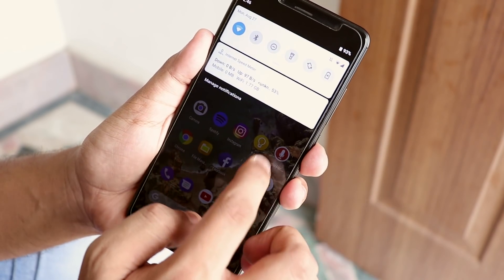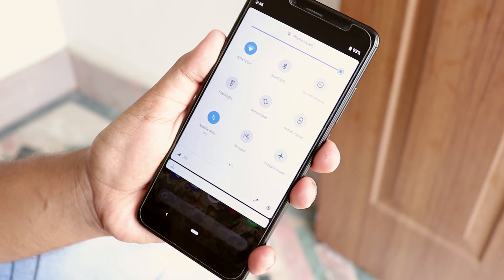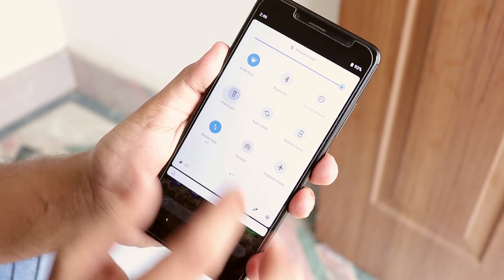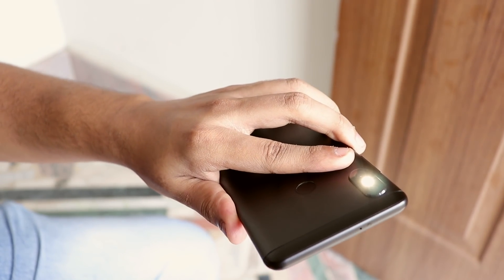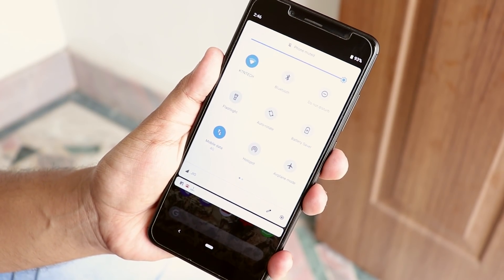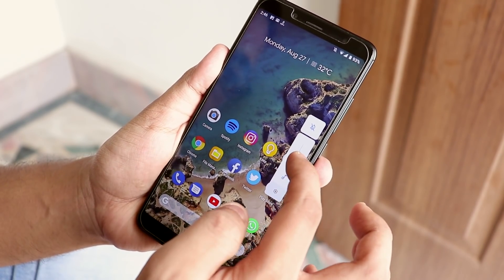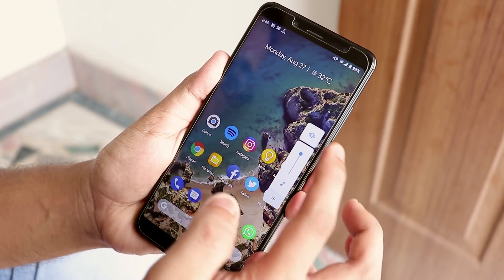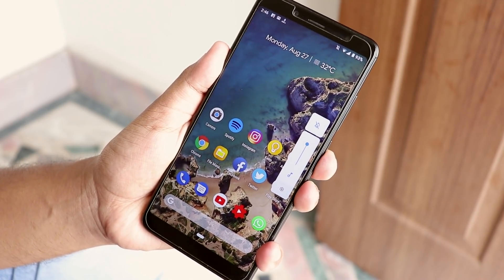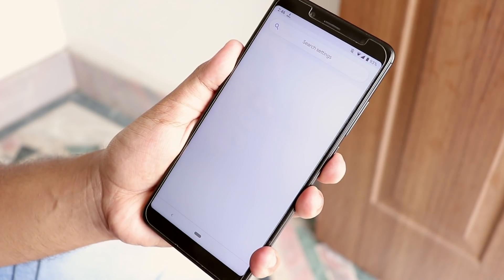Here are the quick toggles of Android Pie — they look awesome in a pure white and blue color combination and have rounded shapes on the toggles. Torch works super fine here, and here is the new volume panel of Android Pie. You can change modes — enable the vibration option or put the phone in totally silent. The settings panel looks colorful in this newest version of Android.